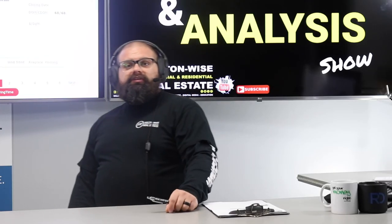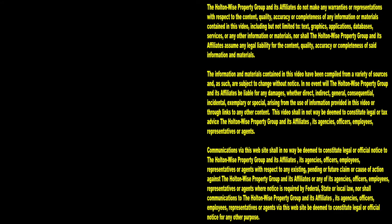Luckily, investing in real estate is a numbers game — so you know what we're going to do, Paula? We are going to move on to the next one. Thanks for watching — subscribe to Holton-Wise TV for more financial information, education, and entertainment.